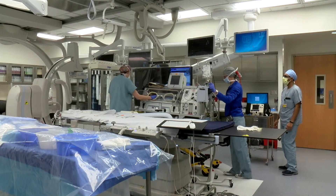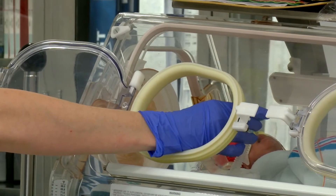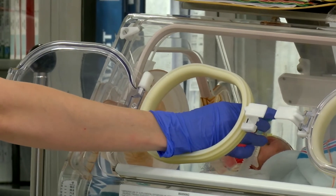When it doesn't go away, it can cause a lot of problems in terms of having enough blood flow going in the right directions and not stealing away blood from where it should go.